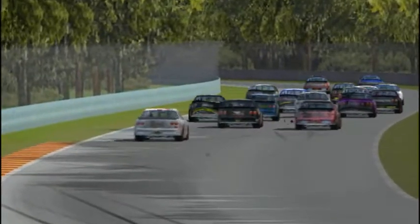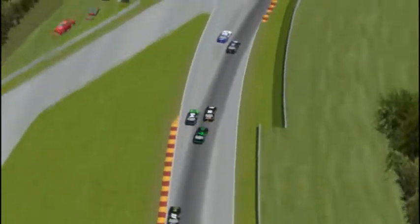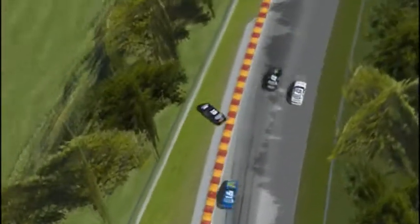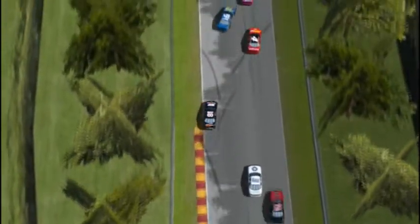Coming into the kink — the quickest part of the track here at Road America — the 18 just moves over straight into the 54, putting him in a no-win situation. Andrews has nowhere to go. Thurston Blood, not too many options there. And Clara Sear in the 28 car, the French-Canadian, just got swept up in that madness as well.